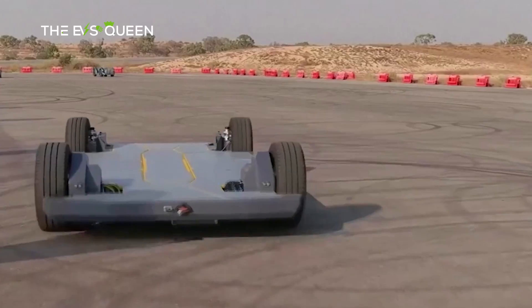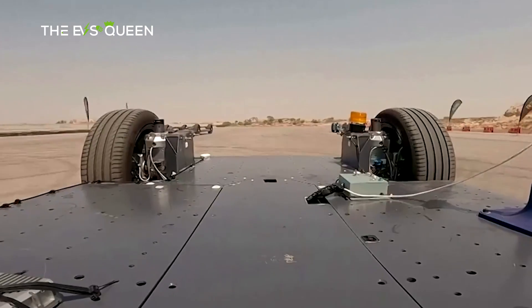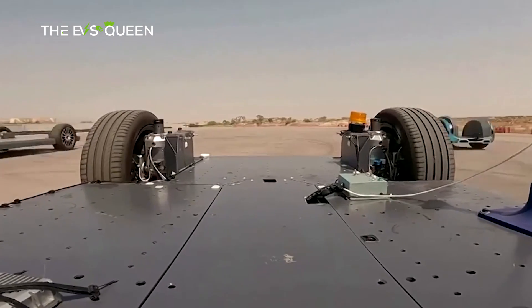The CIIC, a marvel of engineering, boasts the integration of high-voltage and low-voltage systems, steering and braking systems, and cutting-edge CTC technology.